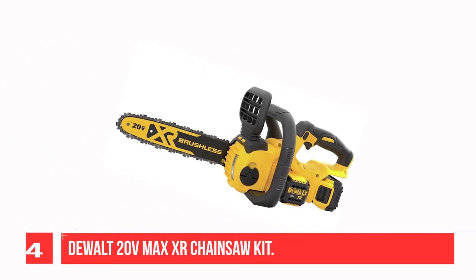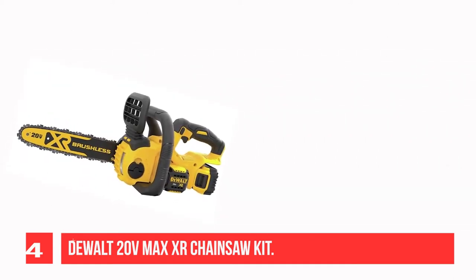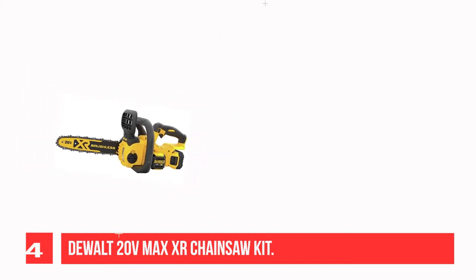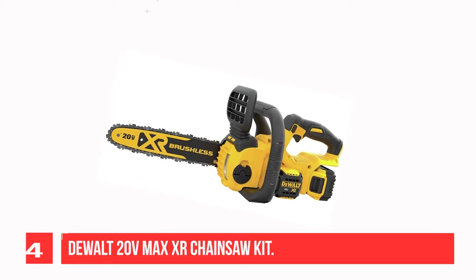Recommendation Number 4: DeWalt 20VMAX XR Chainsaw Kit. Powered by a 20VMAX 5.0Ah battery, it eliminates several issues faced by gas-powered chainsaws like cold starts, fumes, carburetor issues, and maintenance. The fully charged battery delivers up to 90 cuts per charge on 4x4 pressure-treated wood.